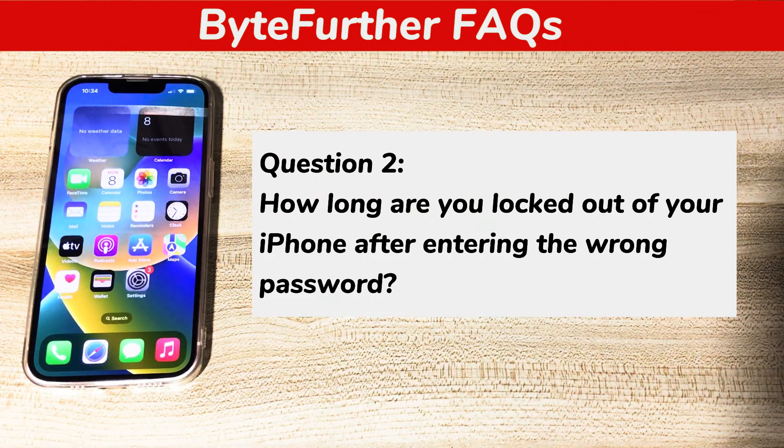Question 2: How long are you locked out of your iPhone after entering the wrong password? Depending on how many times you've entered the wrong passcode, you'll be locked out for different durations. The fifth incorrect attempt locks you out for one minute, the sixth for five minutes, the seventh for 15 minutes, and the eighth for one hour. After nine failed attempts, your iPhone is locked for three hours in the security lockout screen.